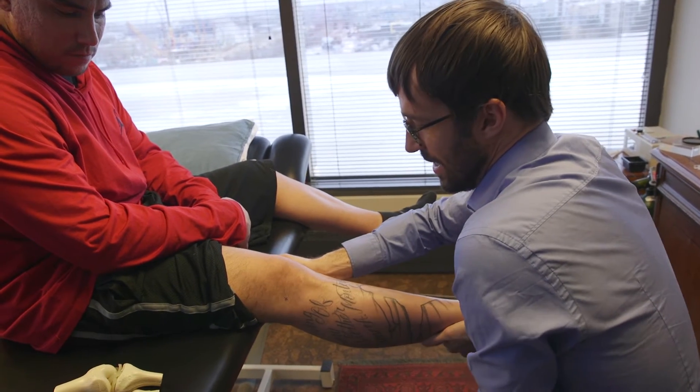I have a patient here today who I've actually never met until pretty recently, but he's a friend of an employee here at the clinic, so I thought he would be a good example. I did have a chance to examine him.